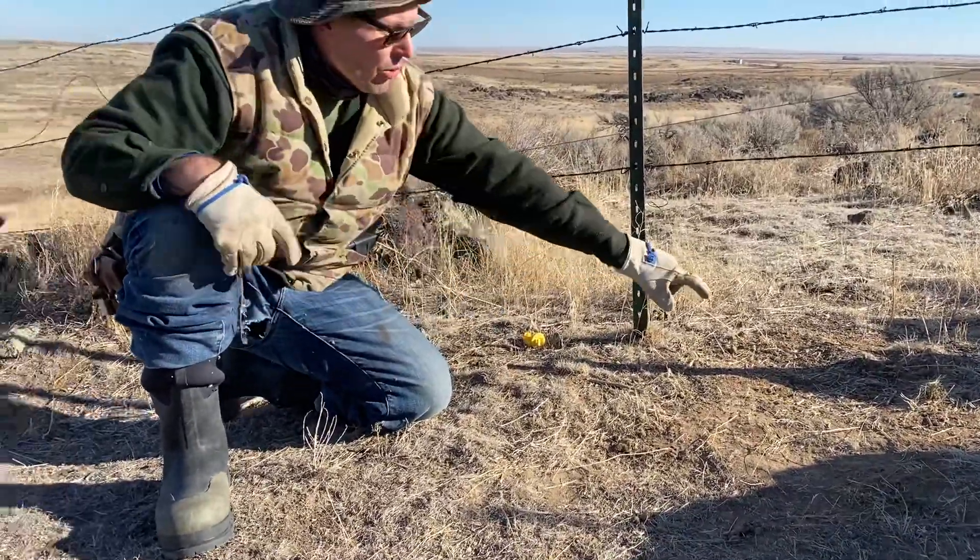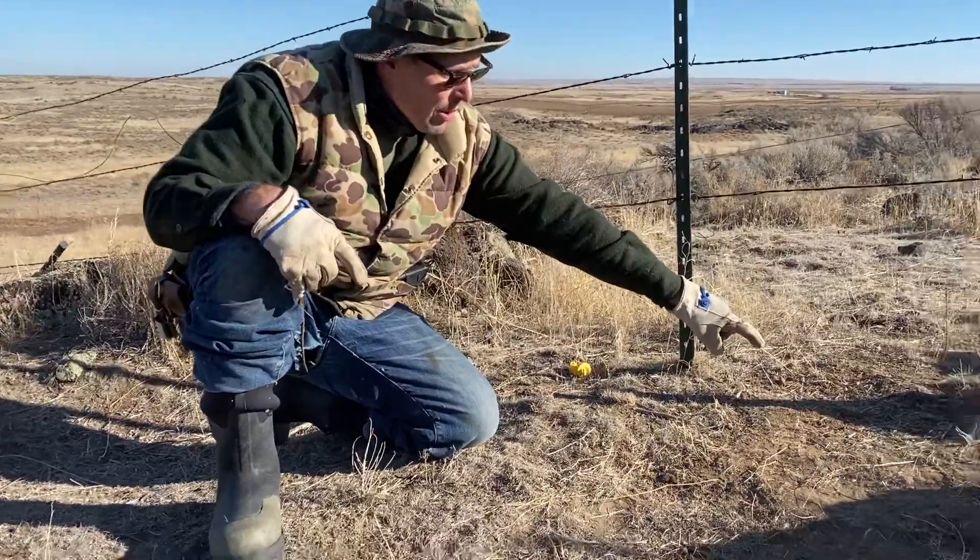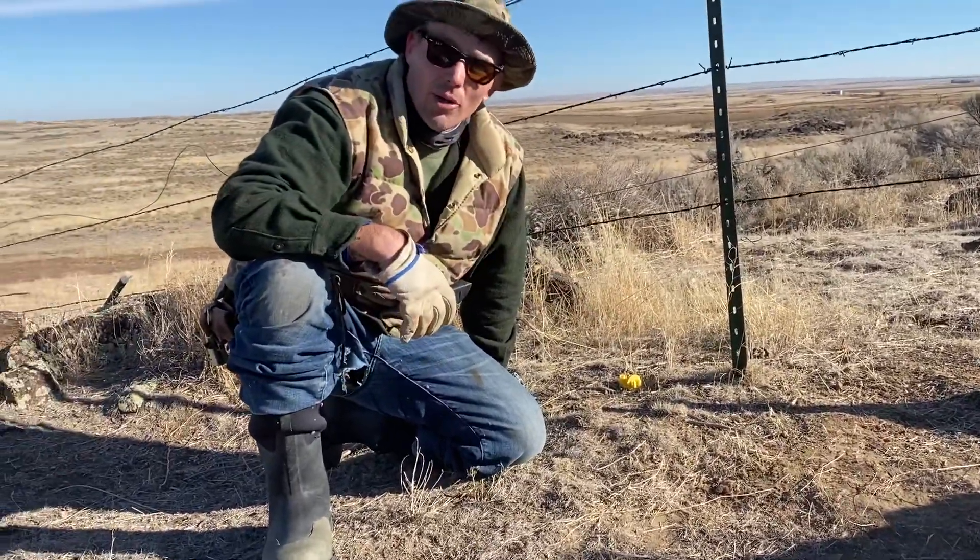I just put a number 4 Victor double long right here, and it's just waiting for a coyote to come through.